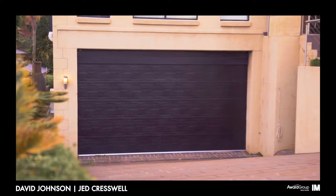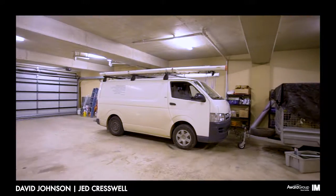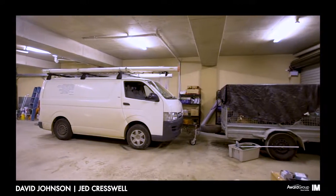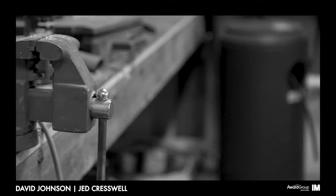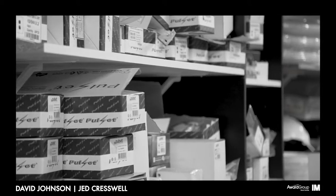With remote entry to the garage and drive-through access to the rear yard with further undercover storage space, this colossal sized garage could house up to five cars, is perfect for a workshop or man cave, has toilet and sink facilities, and an abundance of shelving and storage options.